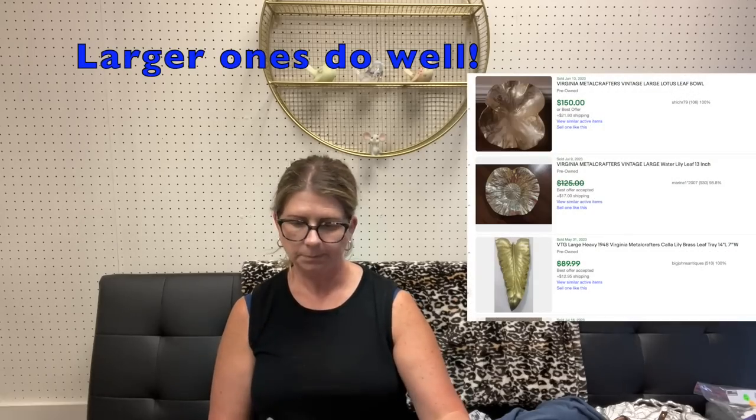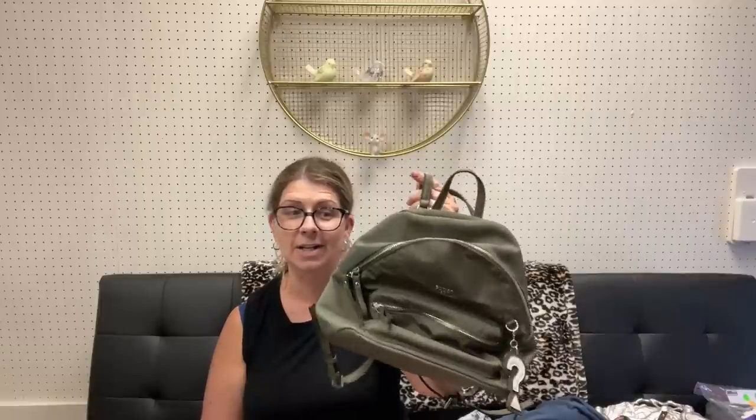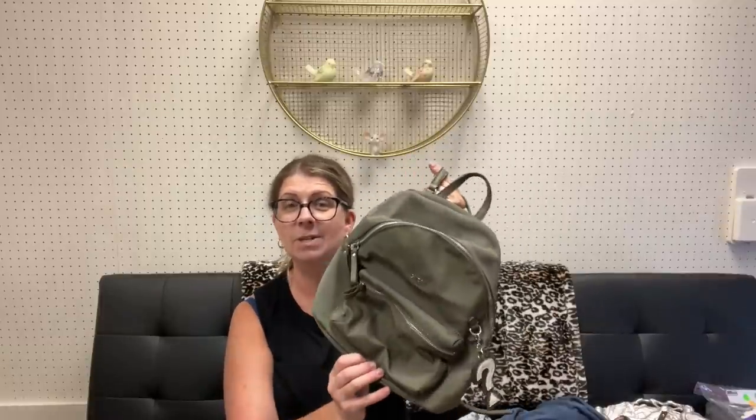I did grab this Guess little green backpack. Guess doesn't really ever sell super well for me, but I don't pick it up very often. I do love this color green — it's pretty much the same color as that Lululemon belt bag I got. There's a small spot on the bottom, but the interior looks pretty darn clean. I'd say probably $15 to $20 on that.